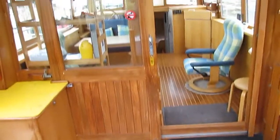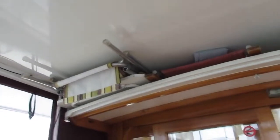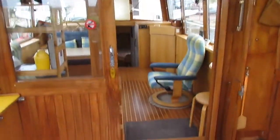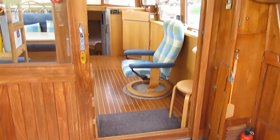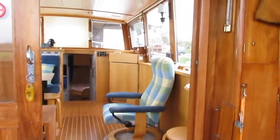That's the sun terrace with the awning and a hard top. That trailer will go even into winter storage. This terrace could be turned in summer as a nice terrace deck.